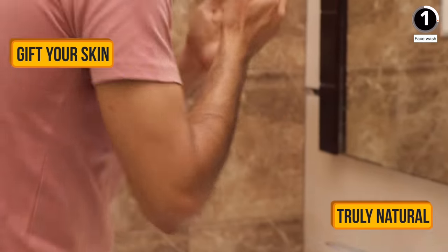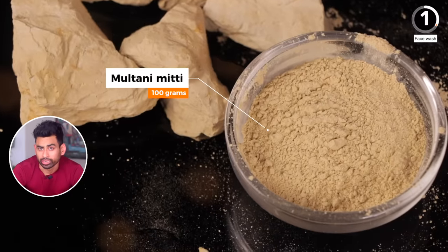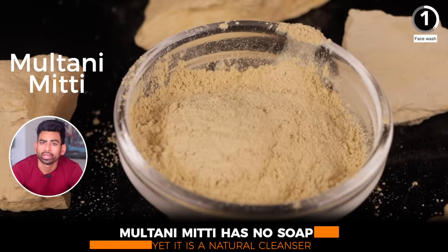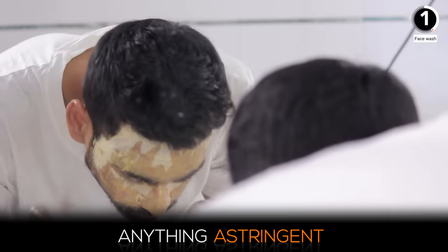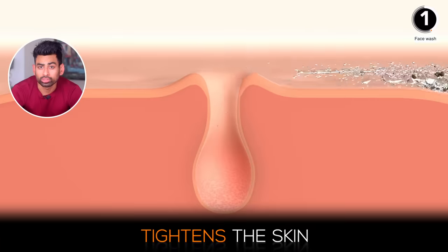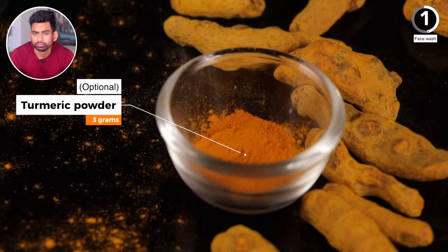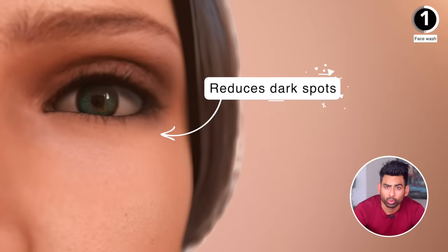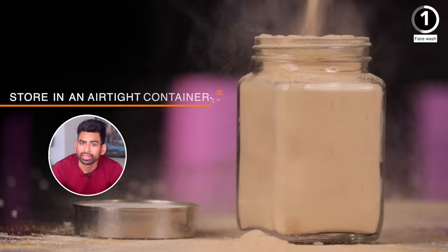Chuck those out and gift your skin a truly natural, time-tested face wash that you can make in just five minutes at home. You will need multani mitti — even though it has no soap, it is a natural cleanser due to its astringent and muddy properties. Anything astringent cleans the pores and tightens the skin. Then add a pinch of turmeric powder, which has powerful antimicrobial properties, reduces dark spots, and brightens the skin. Mix properly.